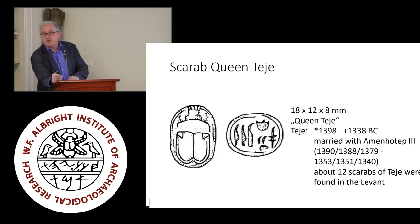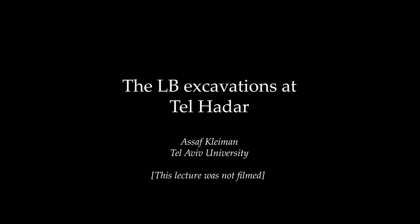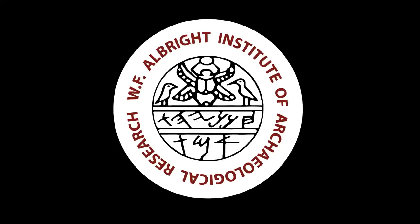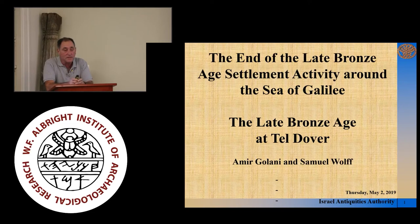That's what I can contribute from my side. Now we go clockwise around to Tel Khadar, some kilometers to the east, and Asaf will continue. Welcome everybody. I'd like to thank Wolfgang for organizing this workshop and for inviting us to speak. I'm Amir Gulani. I work at the Israel Antiquities Authority along with Sam Wolf, who used to work at the Israel Antiquities Authority and is now retired. Both of us are going to present a little bit of what we found at excavations conducted at Tel Dover, a site that doesn't have a very long history of research because we were basically the first excavation to touch upon the site.